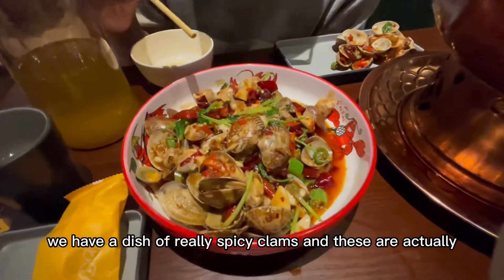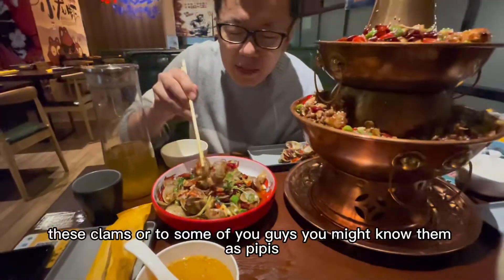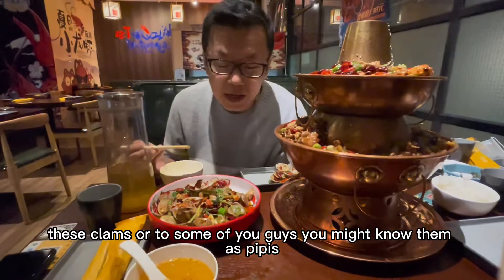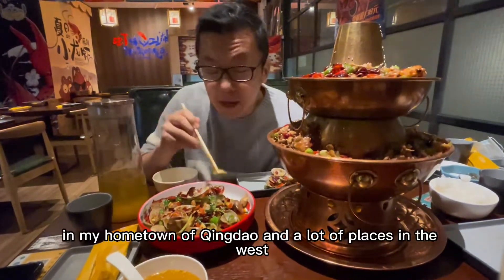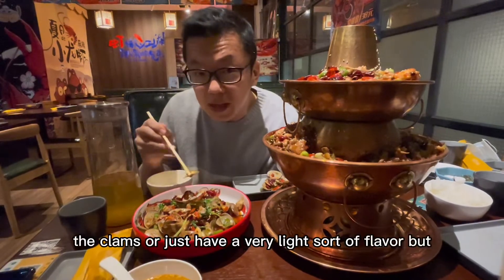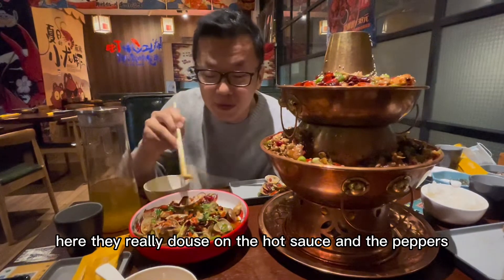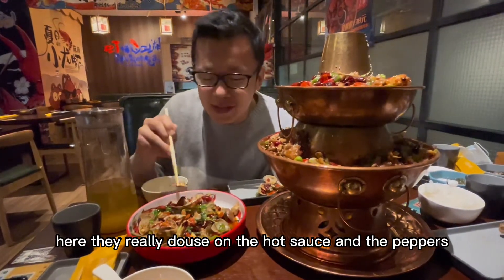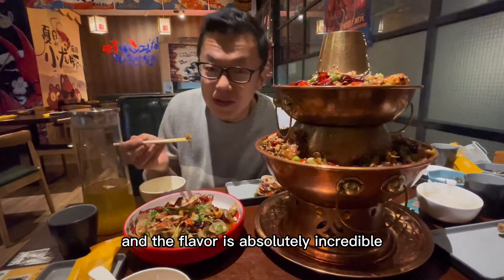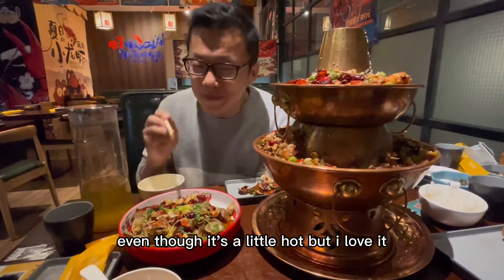Here we have a dish of really spicy clams — these are actually pretty spicy. These clams, or to some of you, you might know them as pipis. In my hometown of Qingdao and a lot of places in the west, we usually steam the clams or just have a very light sort of flavor. But here they really douse on the hot sauce and the peppers and the flavor is absolutely incredible, even though it's a little hot.